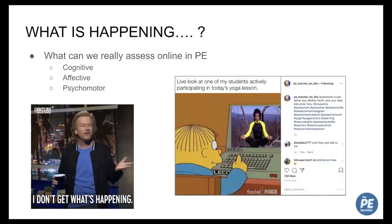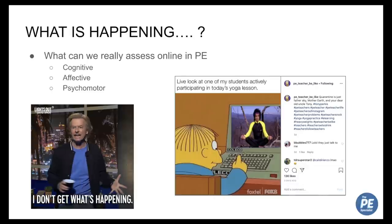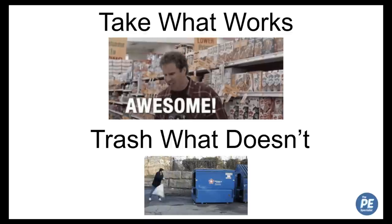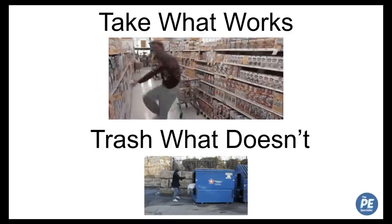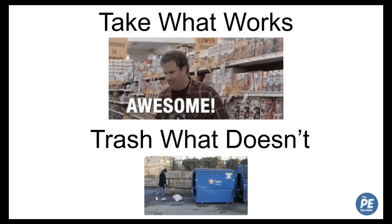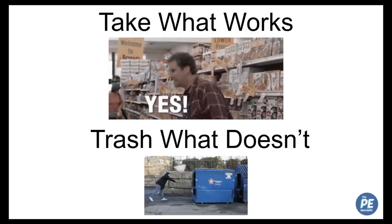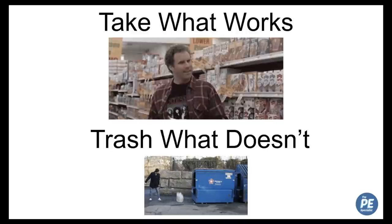PE is a lot harder to do online because it's such a physical subject, and it's really hard to assess unless you're teaching older students who might be able to submit videos. I'll say for myself, I'm definitely no expert — there are people out there that already had systems set up for online teaching. But these are some of the things I've done and what I think are some really good resources. Take what works and trash what doesn't.